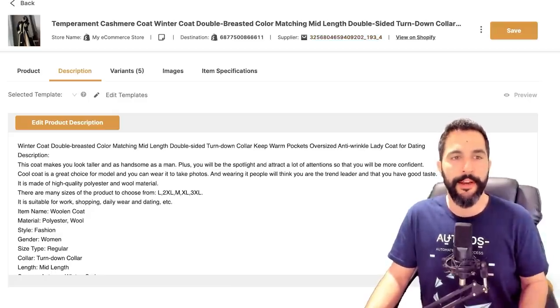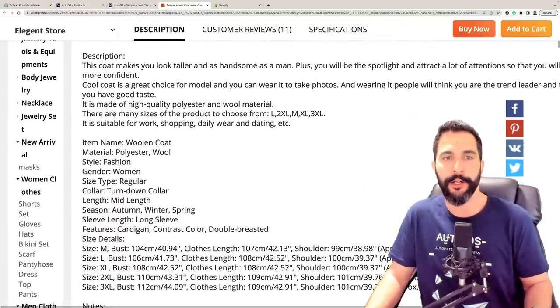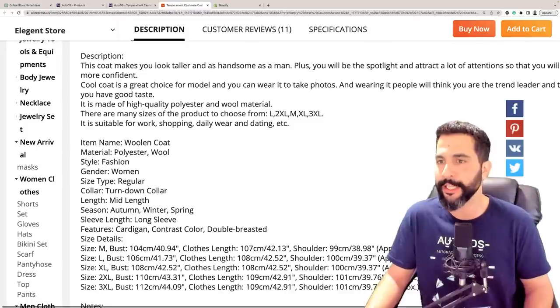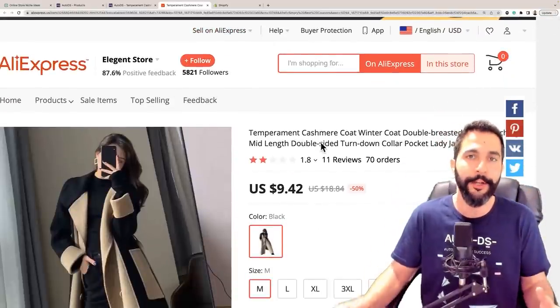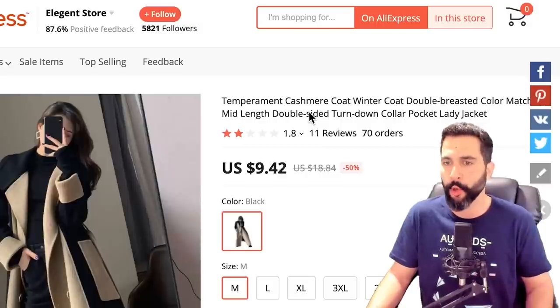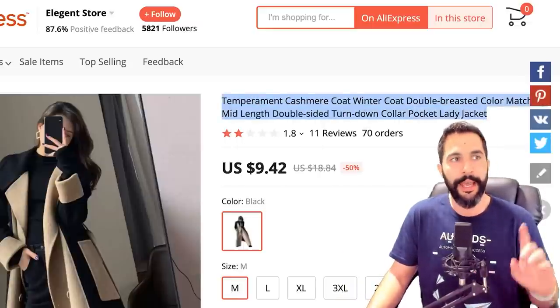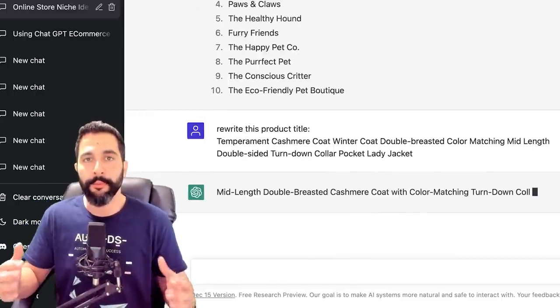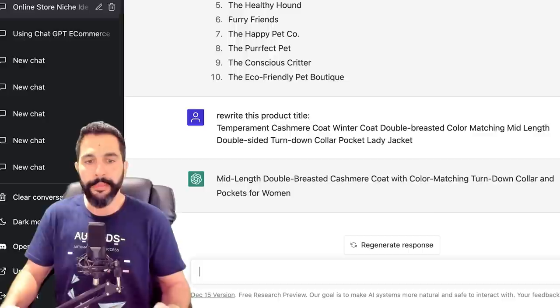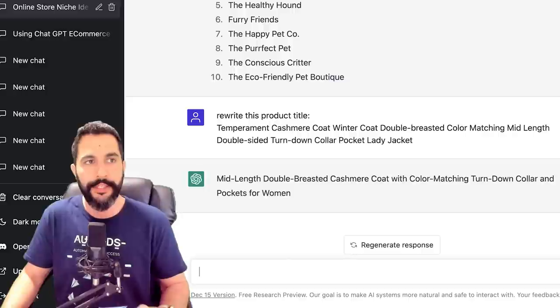Let's go for this winter coat product I have in one of my Shopify stores. The supplier is AliExpress and the product description is pretty bad — things like 'this coat makes you look taller and as handsome as a man.' The English is really bad. We're also going to optimize the product title: 'Temperament cashmere coat winner coat double-breasted color match mid-length' — a whole bunch of words that don't connect. So I'm going to copy this, head back to ChatGPT and type 'rewrite this product title,' paste it and hit enter. The result: 'Mid-length double-breasted cashmere coat with color matching turned down collar and pockets for women.' That actually makes sense and I don't sound like a Chinese robot trying to translate words into English.